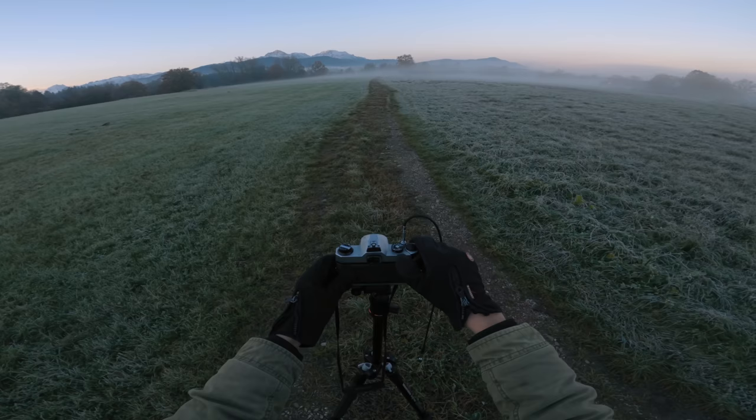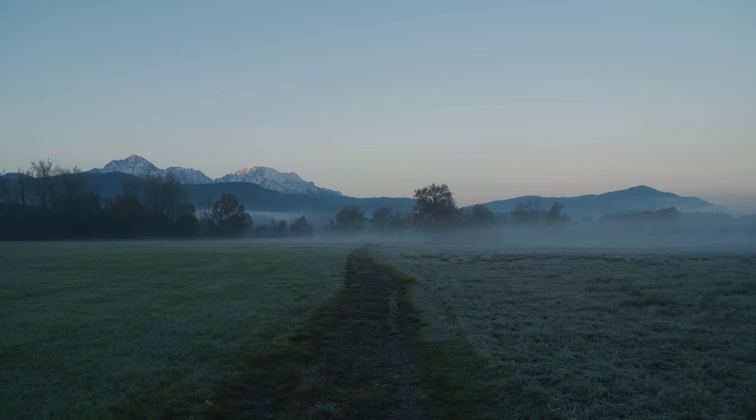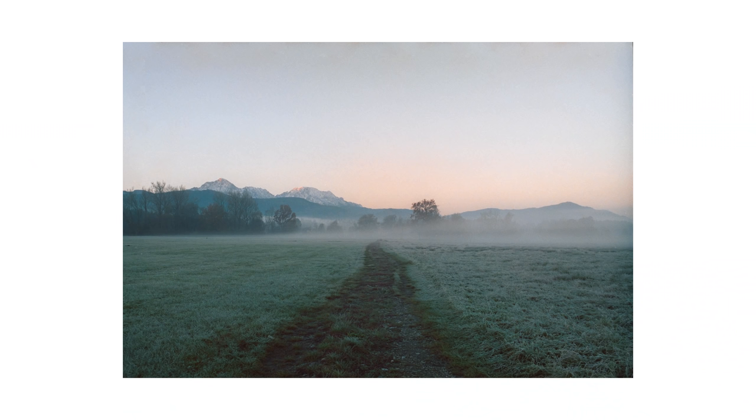After that I thought it'd be cool to just get a simple shot of the path here that leads into the mist. Here's the result, and I think it turned out quite nicely. There's not much to point out — it's pretty simple, but it brings across the mood of the morning quite effectively.